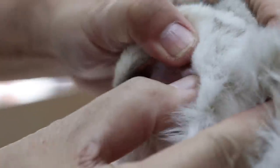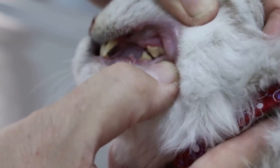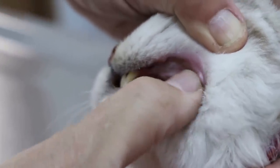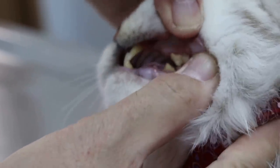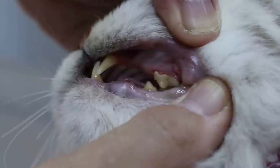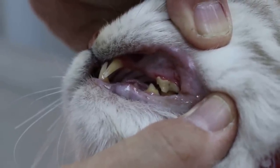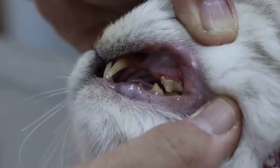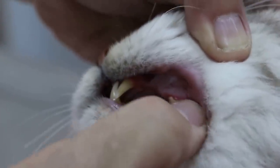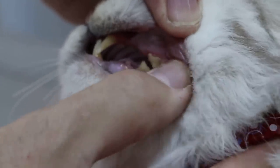How long was the last dental scaling? Around November? That would be three to four months ago. So there's gingivitis but no loss of periodontal membrane attachment. So this would be grade 1 — grade 1 is gingivitis and tartar, which normally affects the back teeth.